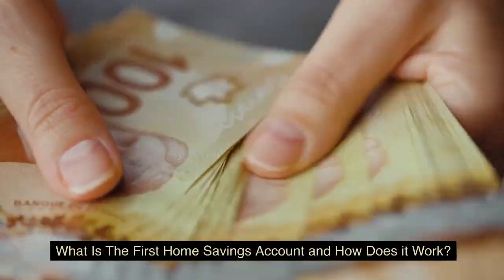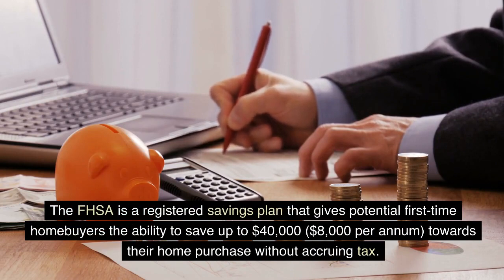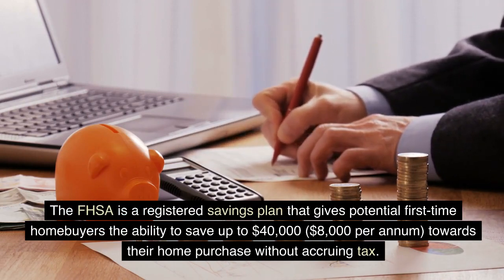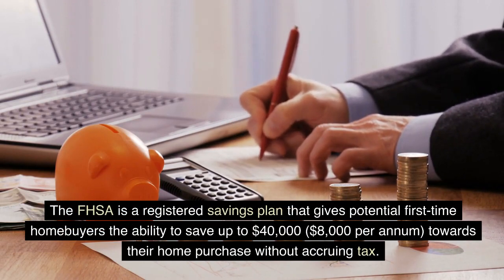What is the First Home Savings Account and how does it work? The FHSA is a registered savings plan that gives potential first-time homebuyers the ability to save up to $40,000 — $8,000 per annum — towards their home purchase without accruing tax.